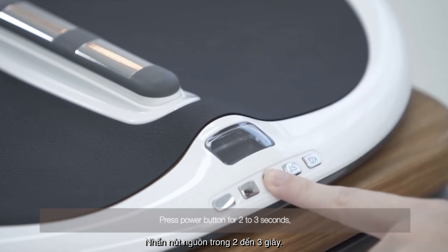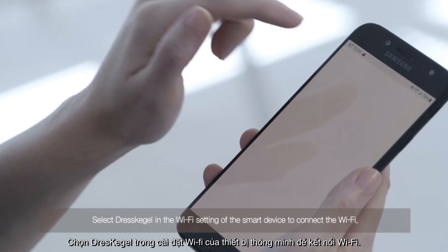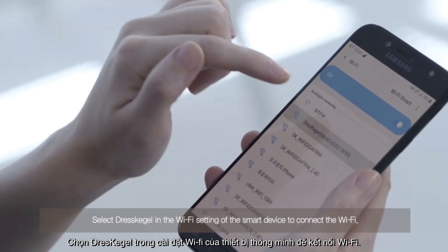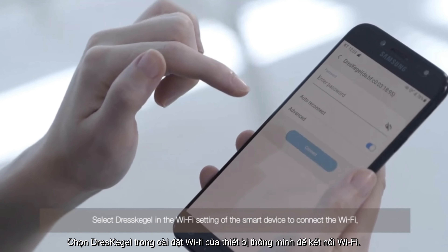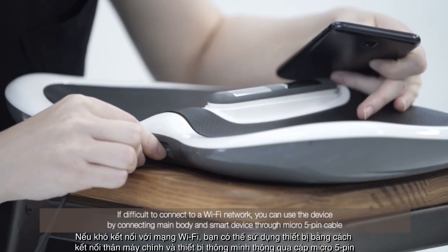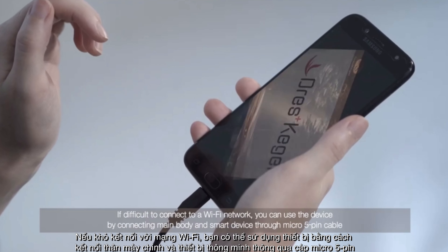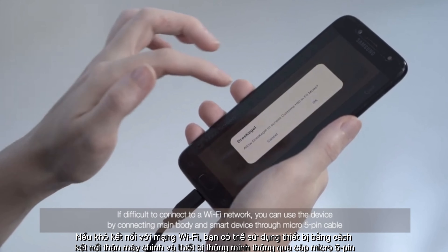Press the power button for 2 to 3 seconds. Select DressKegel in the Wi-Fi setting of the smart device to connect via Wi-Fi. If difficult to connect to a Wi-Fi network, you can use the device by connecting the main body and smart device through a micro 5-pin cable.